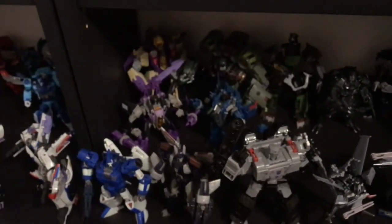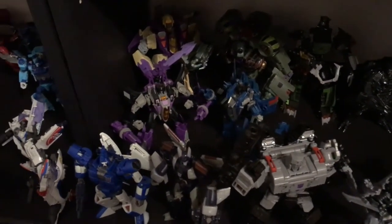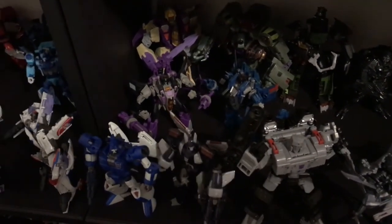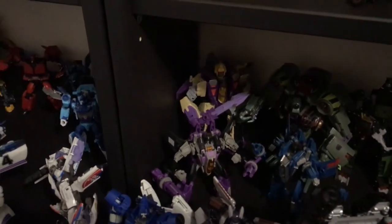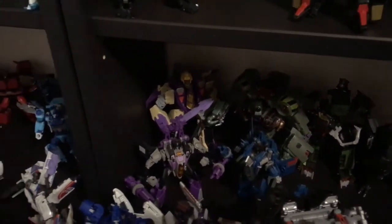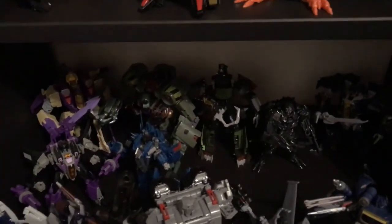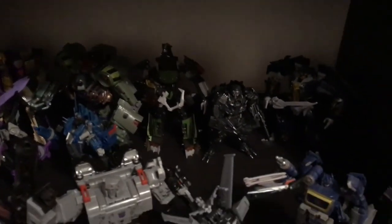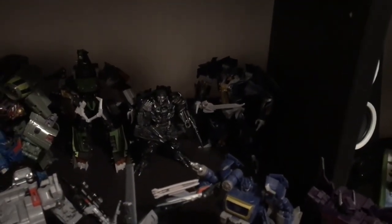Looking at the back shelf, I've got Skywarp and Thundercracker. If I can eventually find a Fall of Cybertron Starscream, I will finally have my first Seeker Trine. Behind that is Generations Blitzwing and Reveal the Shield Lugnut — kind of a mini Animated reunion there. And also Revenge of the Fallen Lockdown right next to Studio Series Age of Extinction Lockdown, and finally Prime Dreadwing, which you can barely see because it is super dark.